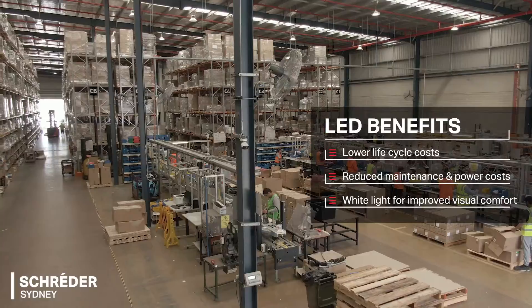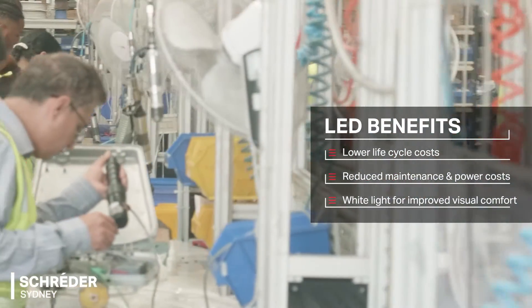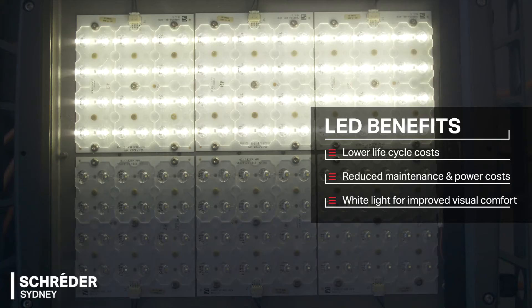LED lighting is the ideal solution for tunnels for the following reasons: lower life cycle costs with reduced maintenance and power costs, and white light provides an improved visual comfort for tunnel users.